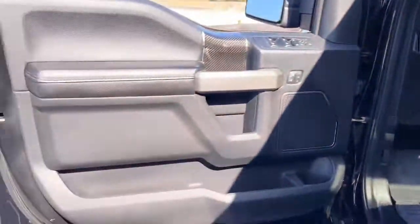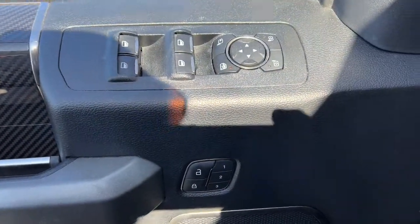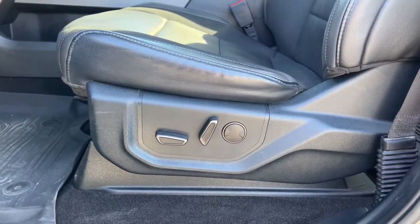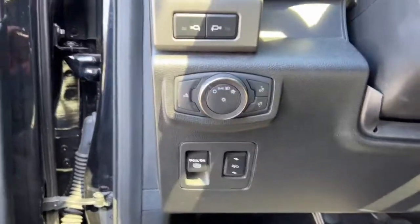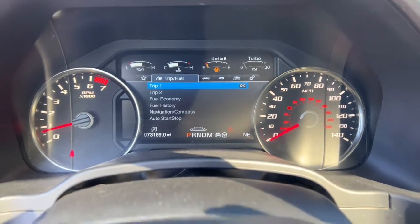These are just some of the great options this vehicle comes with: keyless entry, satellite radio, electronic stability control, aluminum wheels, power driver's seat, alarm, leather steering wheel, auto-dimming rear view mirror, tow hitch, and intermittent wipers.